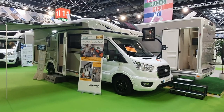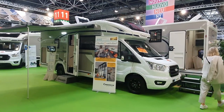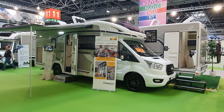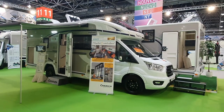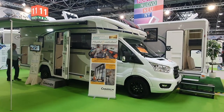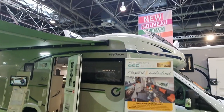Hello, this motorhome in front of me is the Chausson 660 Ultimate and on the subject of high prices, it now costs 80,000 euros. Why did I say on the subject of high prices? Well, that's the way it is now for just about everything. Let's have a look at this vehicle here.